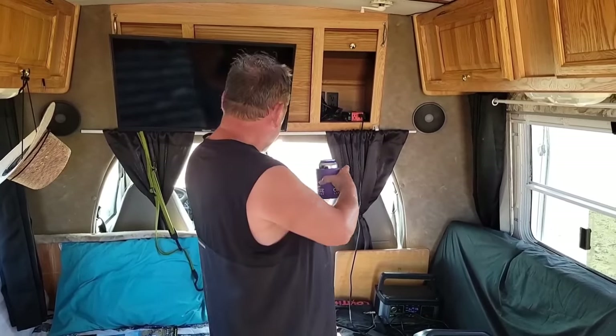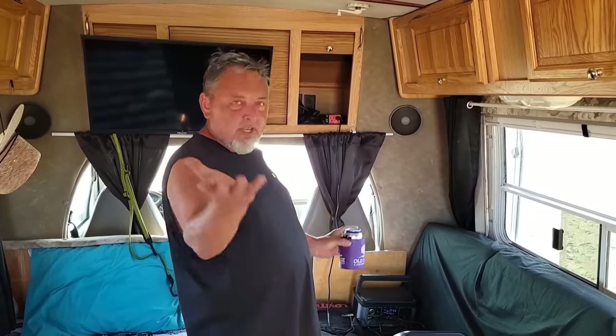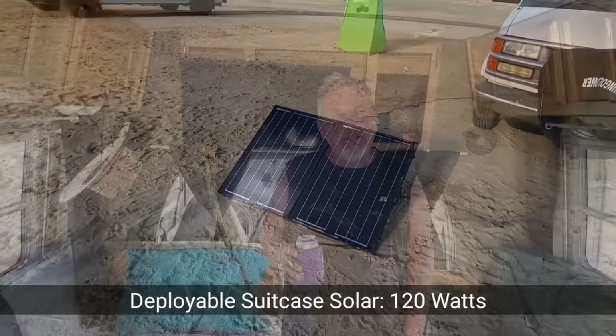How much solar do you have on top? The solar I have isn't on top — it's a fold-out, suitcase style. About 120 watts altogether. And has that been plenty for being down here? It has, yeah. What do you use electricity for down here? The TV, the fridge, and I just keep my battery charged. It's not a lithium or anything like that — just a deep cell, like a marine battery. It's been good enough for me.